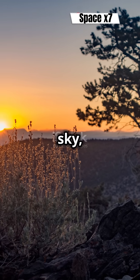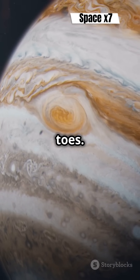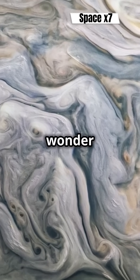So next time you look up at the night sky, remember there's a giant storm out there, still spinning and still keeping scientists on their toes. Stay curious, space fans. That's Jupiter's Great Red Spot — a cosmic wonder that's as mysterious as possible.